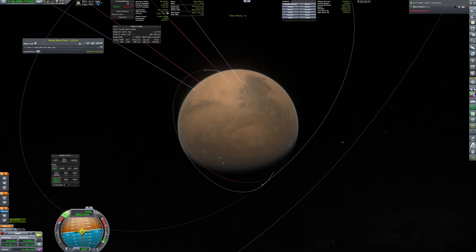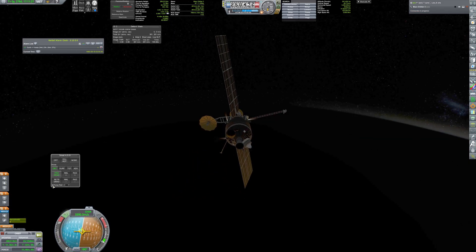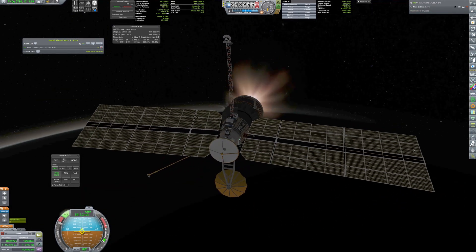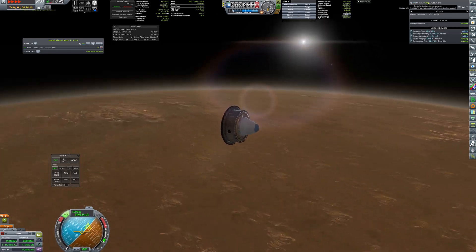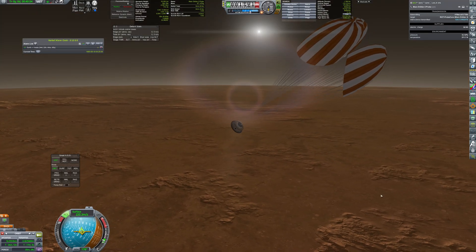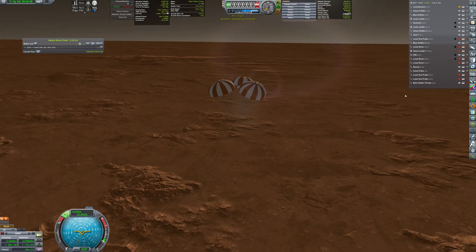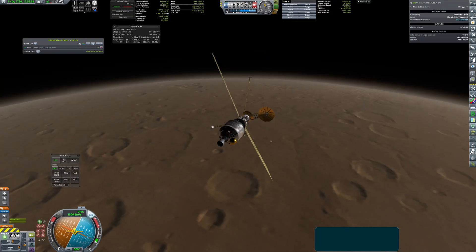I used a very similar design of the orbiter and probe as in my successful Venus mission. I lowered the periapsis, oriented the craft, separated the probe, and then quickly fired the engine to raise the orbit again. The probe is equipped with scientific sensors, and its task was to explore the upper and lower atmosphere of Mars. A soft landing was not part of the mission, but would have been a bonus. Unfortunately, the probe hit the ground at over 12 meters per second and broke on impact. Nevertheless, it gathered some valuable data that was transmitted to the orbiter and then further to Earth.